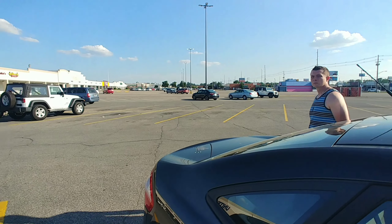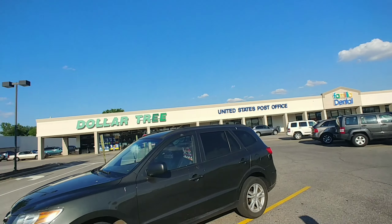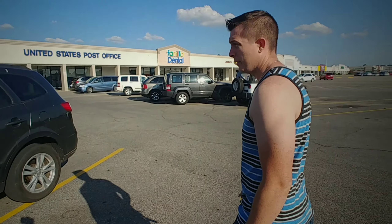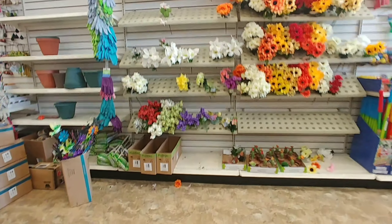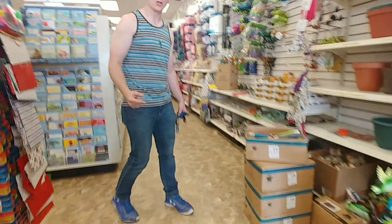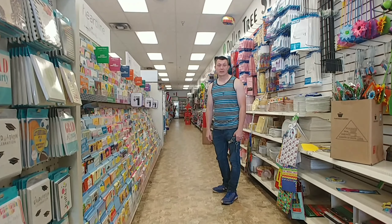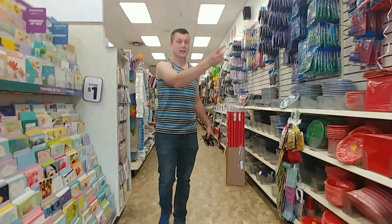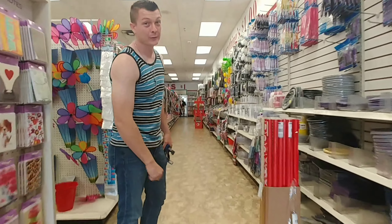All right guys, we're here at Dollar Tree! We finally made it. I know everybody's been waiting for us to do this review. Sorry it's a little shaky. We're going down this way to check out the frozen section to see what we can find. Remember, at the Dollar Tree you can get anything — paper plates, cards, everything — but we're here to get some food.